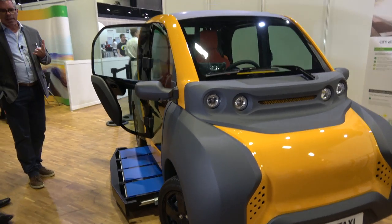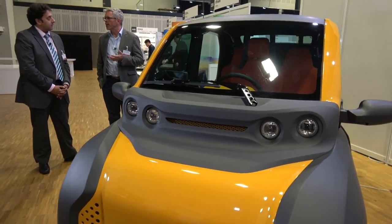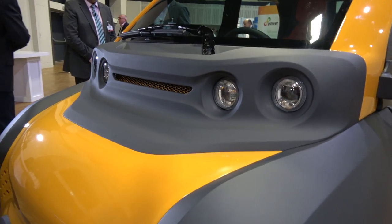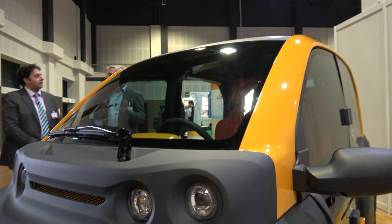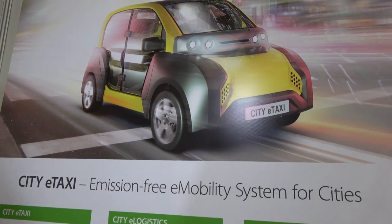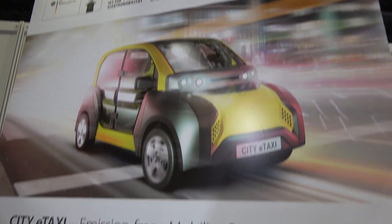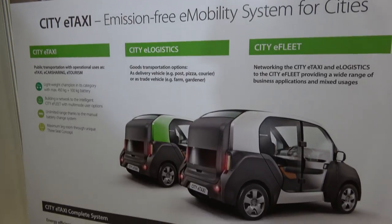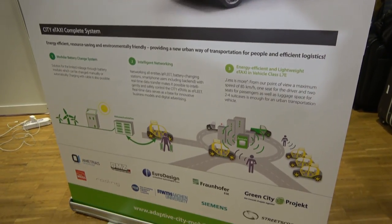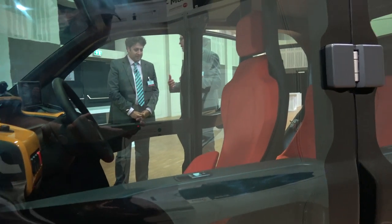It's not a single vehicle, it's an e-fleet system. That means we will search for operators in big cities and they buy a whole fleet. Therefore they need real-time data: where are the vehicles, where are the end users with their reservation app, and where are the battery swapping systems. In this way you can guarantee no problems with charging time or limited range.